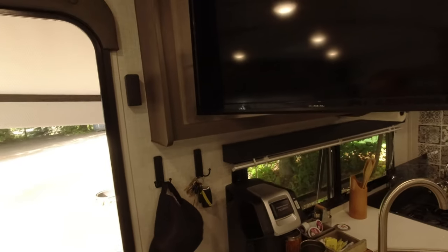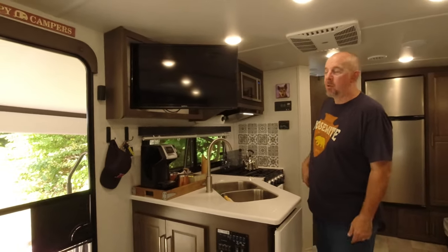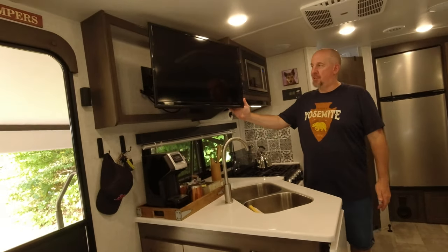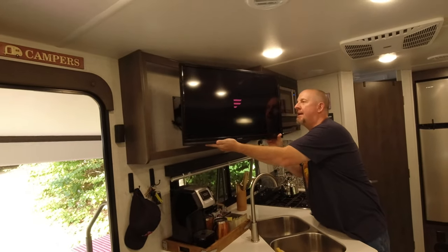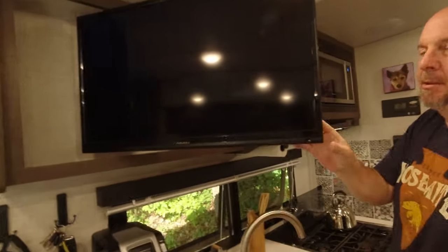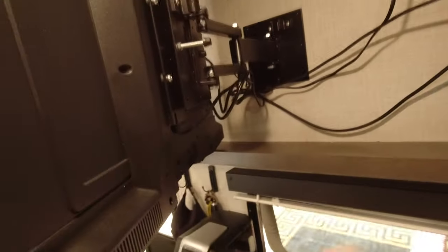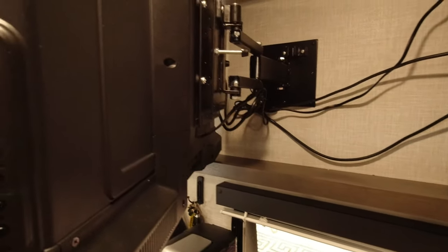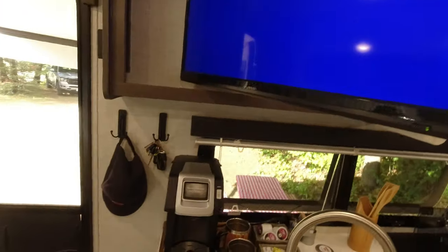You can point the TV toward the bedroom area to watch in bed, or turn it toward the dinette. Inside the cabinet there's a little bit of storage — maybe for a remote or a couple of DVDs. There's a little pin that pops into a notch for traveling. In the back there's also an inverter circuit so you can watch TV when boondocking.